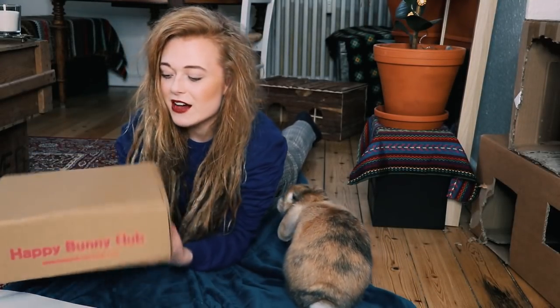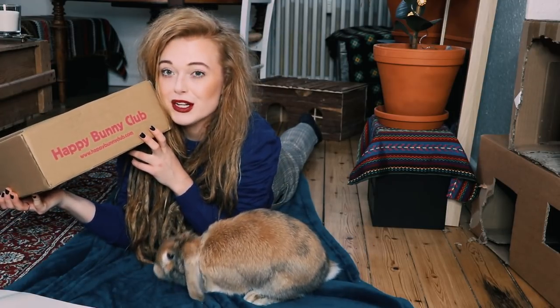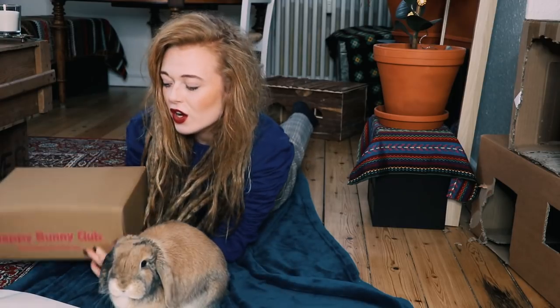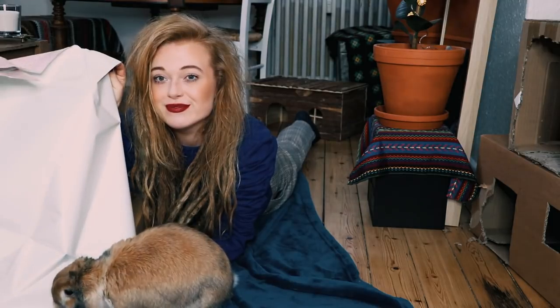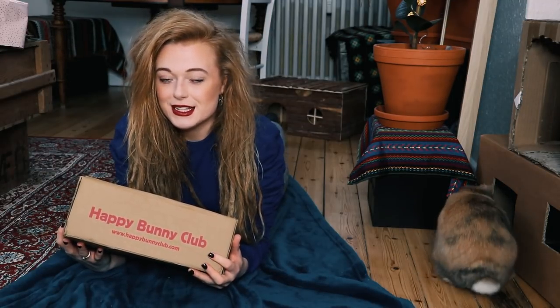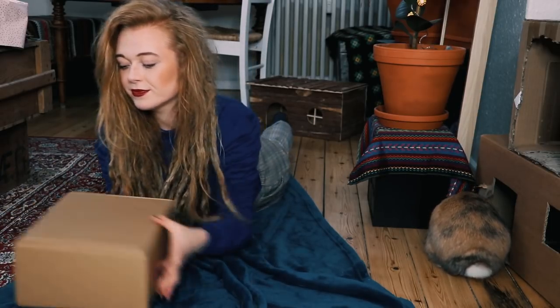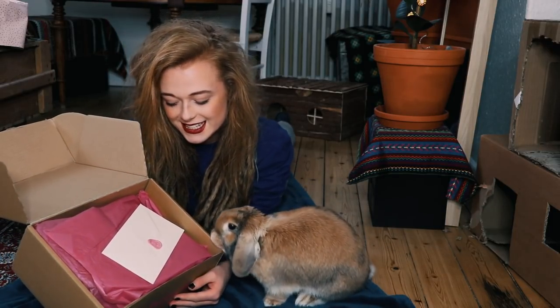So in here we have Happy Bunny Club — the Bunny Box. I'm gonna put links down below. Of course you're gonna be more interested in the paper — I definitely should have known. I'm gonna put links down below and this is the December box. So let's see what you've got this month, Luna. It looks so cute on the inside as well. Look, Luna. Isn't that lovely?